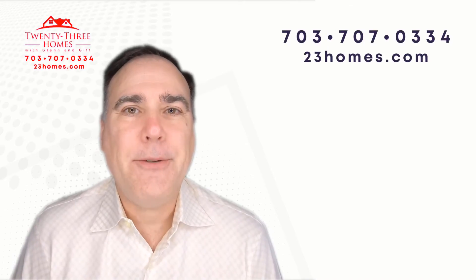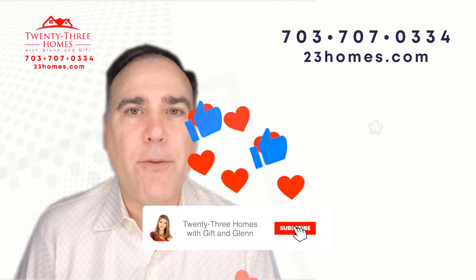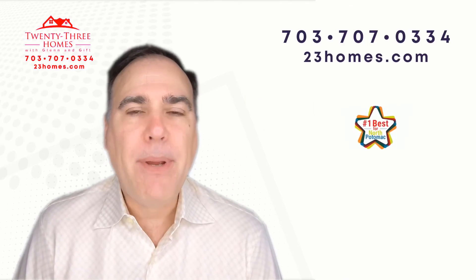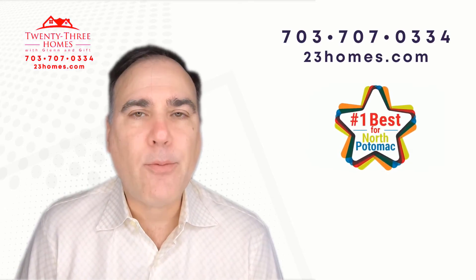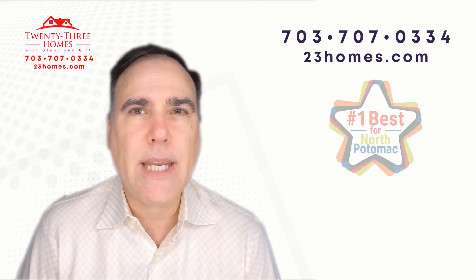Hi, Glenn Hughes here, and as one of Zillow's premier agents for your community, we are continually pumping out videos that have your home values and specific real estate trends just for your community. That's how granular we get.